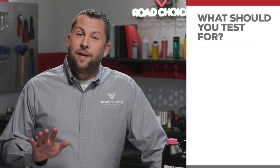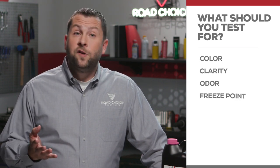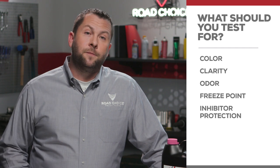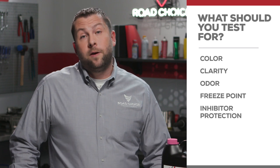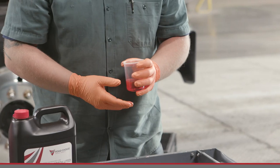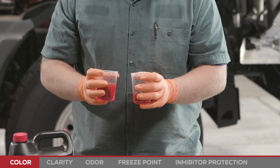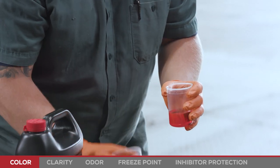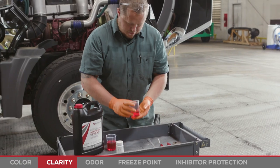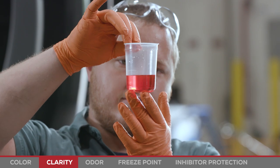There are five indicators to test for: color, clarity, odor, freeze point, and inhibitor protection. To perform each test, start by pulling a fluid sample from the radiator or surge tank. For color, compare the test sample to a known good sample — they should look similar in color, either fluorescent green or fuchsia for conventional coolants. Testing for clarity, there shouldn't be any particles, cloudiness, or oil in the coolant.